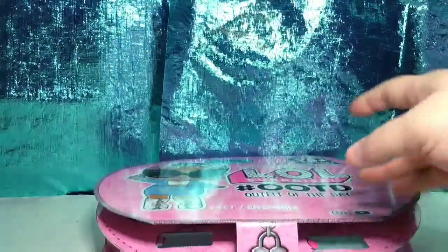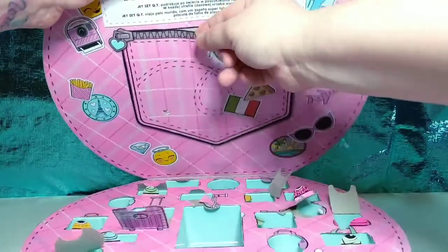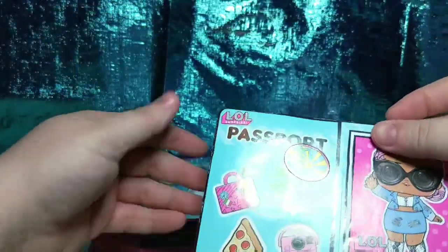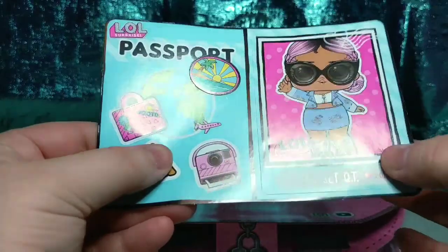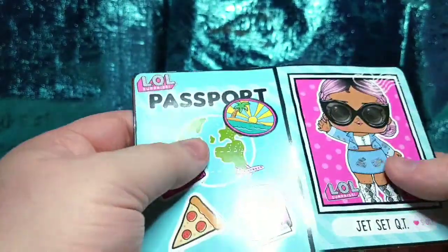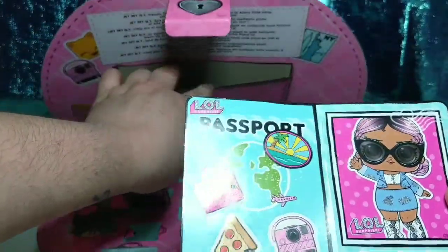All right, so now I will open the envelope. It's the passport! And these are all stickers — this is a sticker, and each of these is a sticker. That's very cute. You can even fold it so it's like a passport. I'm glad I didn't open it first, because it shows the girl.